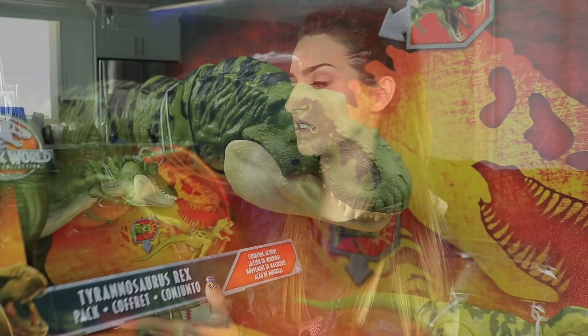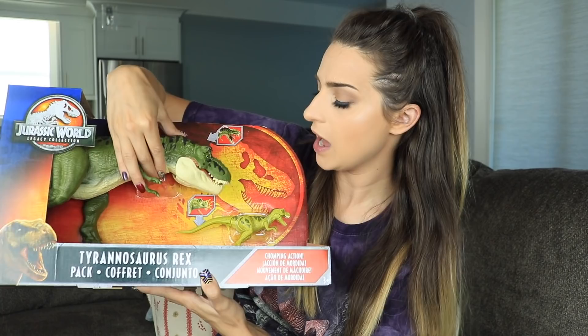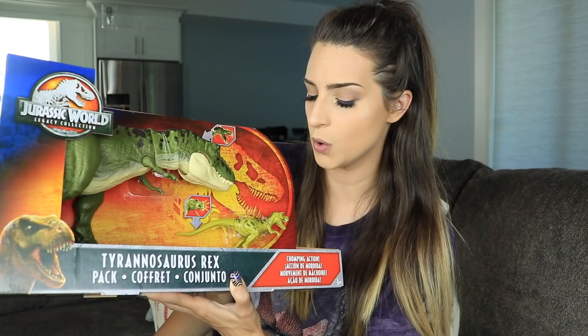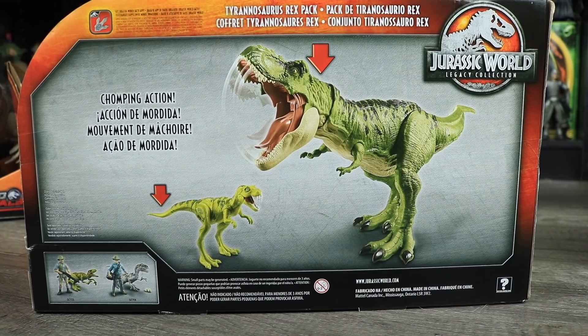The second item I got from ToysRUs.ca was this Tyrannosaurus Rex combo pack with the bull T-Rex color scheme and the little baby T-Rex, and this is part of the legacy edition, which is kind of weird because in Canada we don't have any of the legacy items — they're kind of exclusive to Target. So once in a while one or two legacy items do trickle into Canada, and luckily ToysRUs.ca had this guy in stock so I quickly snatched him up.